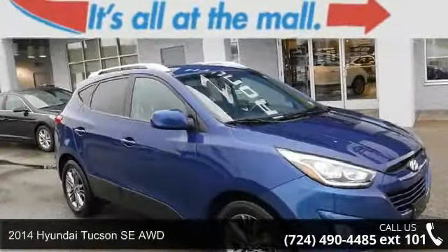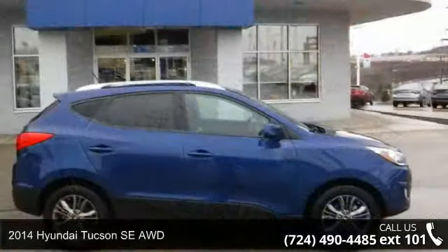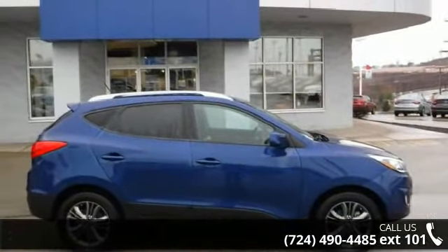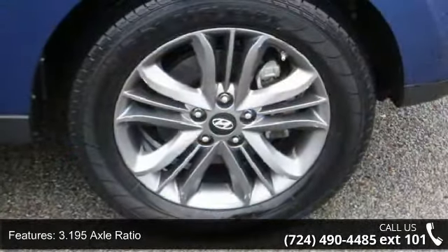Imagine yourself in this 2014 Hyundai Tucson. This may be the set of wheels you've been looking for. This vehicle comes with a reliable 4-cylinder engine, connected to a smooth shifting automatic transmission.